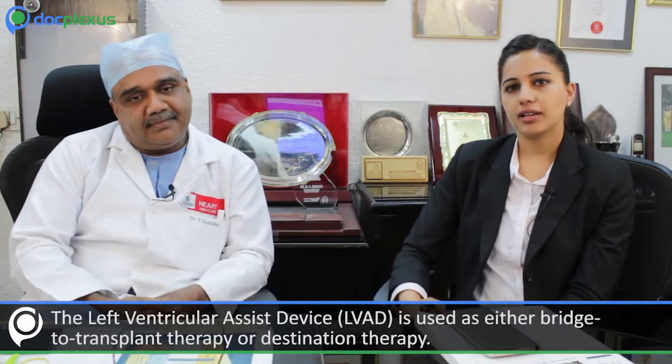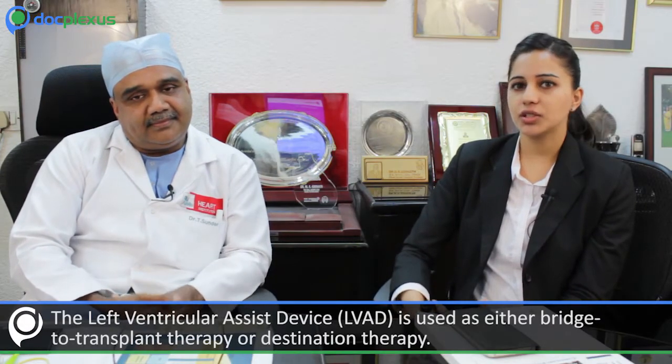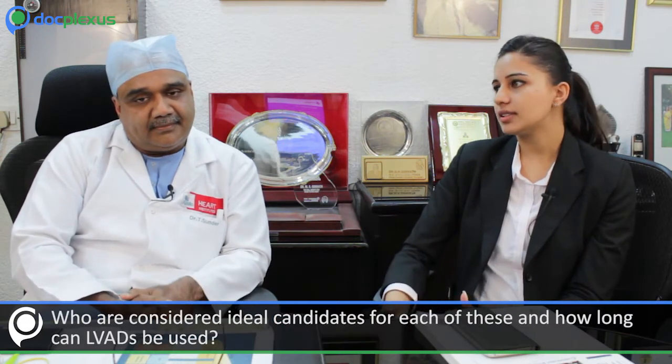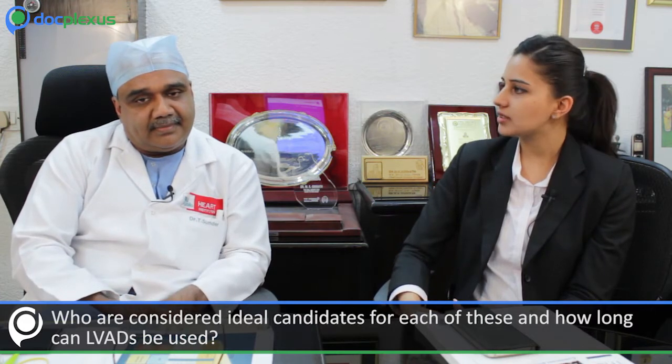The LVAD — left ventricular assist device — is used as either bridge-to-transplant therapy or destination therapy. Who are the ideal candidates for each of these, and how long can the LVAD be used? As the name implies, it is a device to assist the left ventricle, the lower left-sided chamber of the heart. There are some scenarios where we expect the heart to recover.